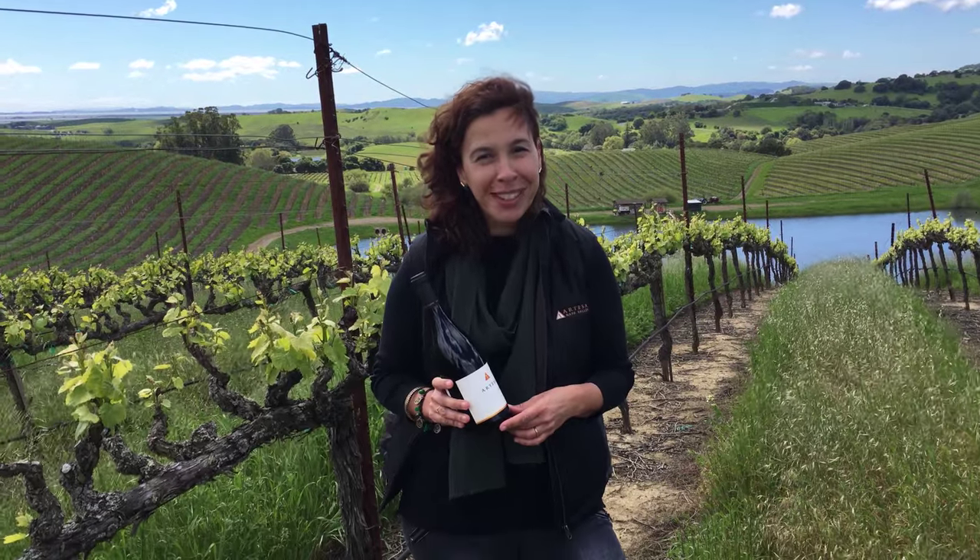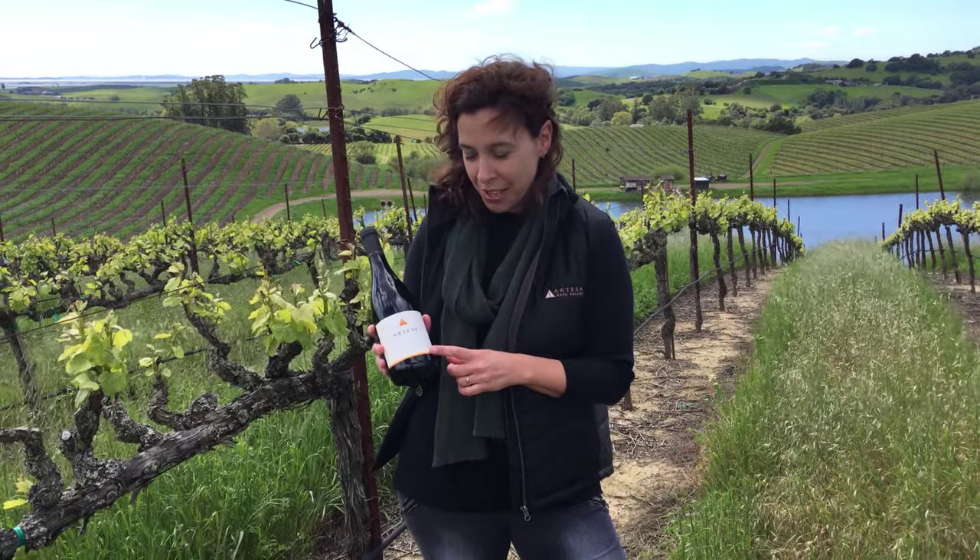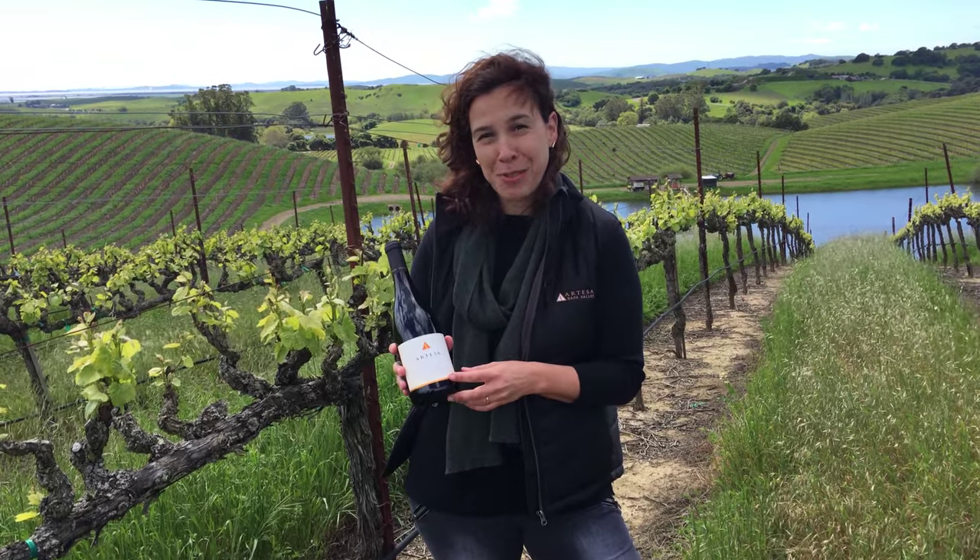Hi everyone, I'm Anna Diogo Treiber and I'm here in our beautiful estate vineyard to present to you our 2013 Estate Reserve Pinot Noir.